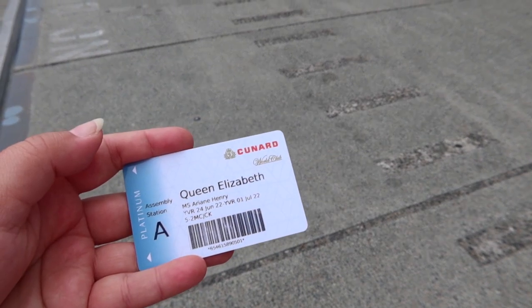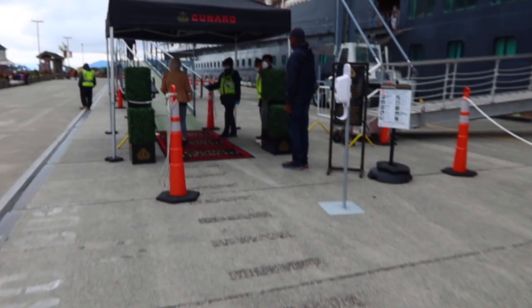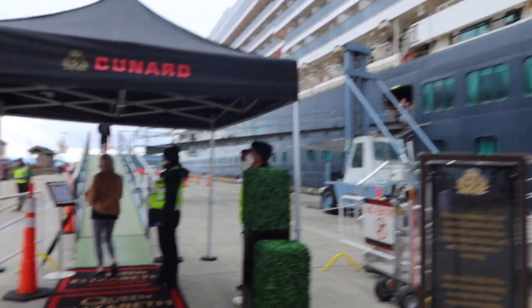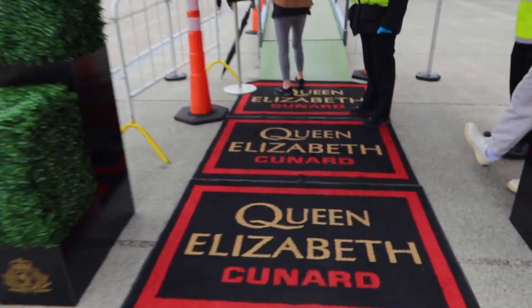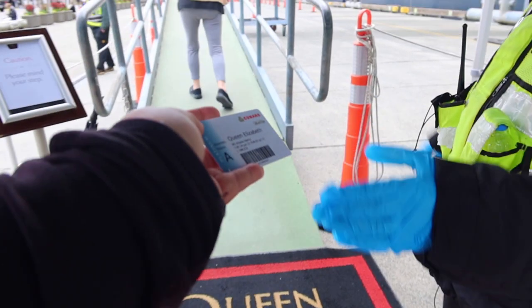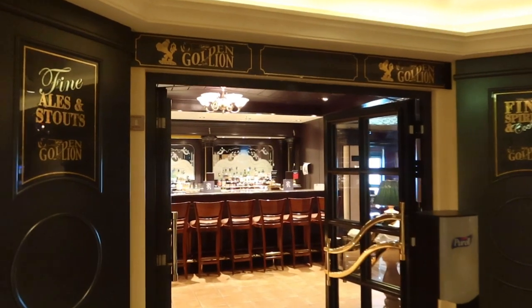After wandering Ketchikan for a little while, we decided to head back on board. When you are going back on board, you'll be required to show your cruise card and also photo ID in quite a few of the Alaska ports.